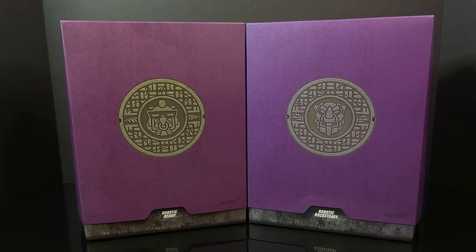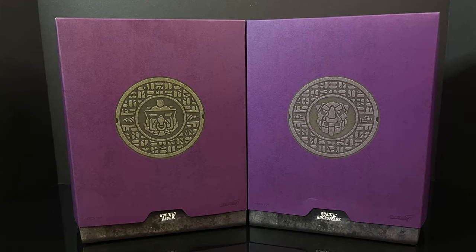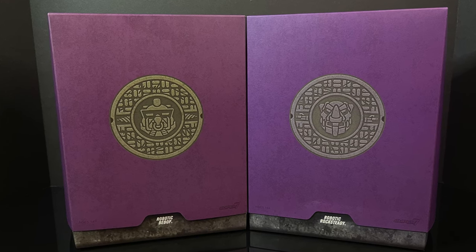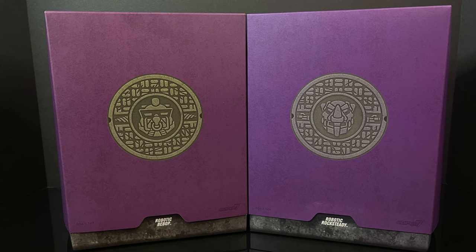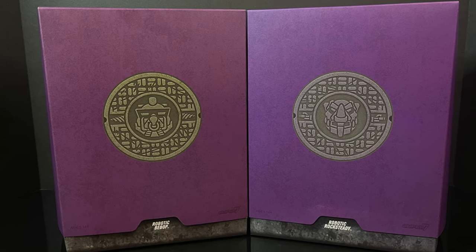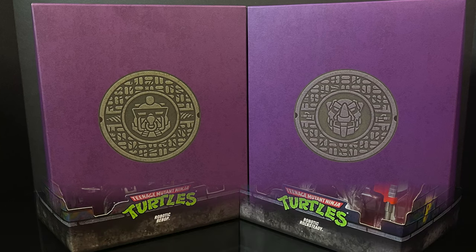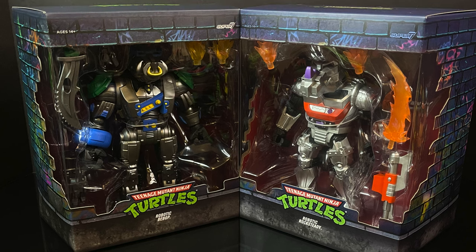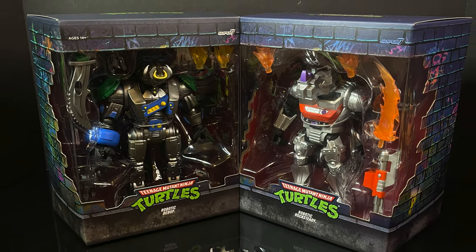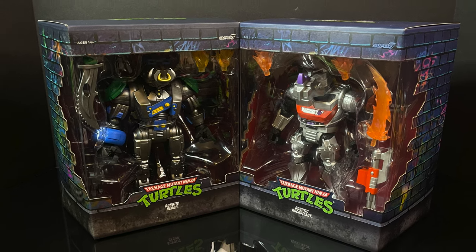Welcome back everyone. I am back again for yet another Teenage Mutant Ninja Turtles video, and today we're going to be checking out some of the newer offerings from Super 7 and their TMNT Ultimates. These are two figures that, even though based off the old Playmates offerings, I never had as a kid — in fact I didn't even know they existed — I'm talking about the Robotic Bebop and Robotic Rocksteady: two giant, massive offerings to now join your TMNT Ultimates line on your shelves.